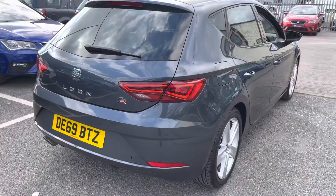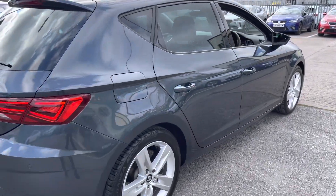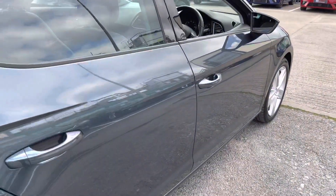The vehicle does come with twin exhaust pipes on the rear and five-door accessibility. It's a petrol manual vehicle with around 10,300 miles and it is in great condition.